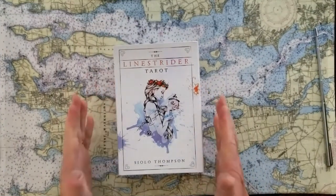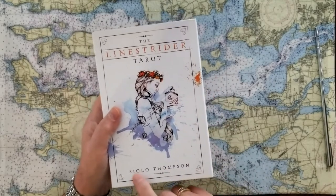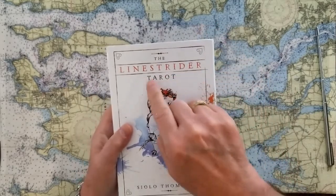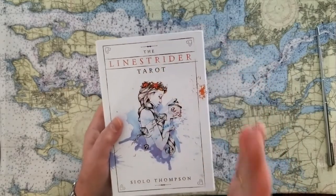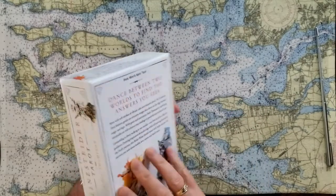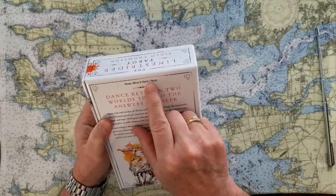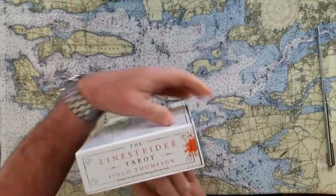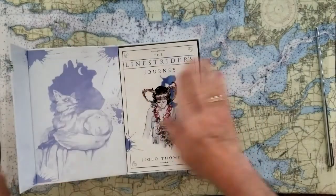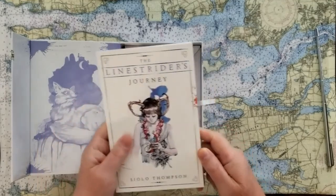These cards are just the latest thing, I believe. This is by the artist Siolo Thompson, and this is called the Line Strider Tarot. It comes in a great box with beautiful imagery on the outside, and a nice little introduction in the back. I like this — it's body, mind, and spirit tarot. The box itself has one of those cool magnetic snaps. It's beautiful with a nice glossy finish.